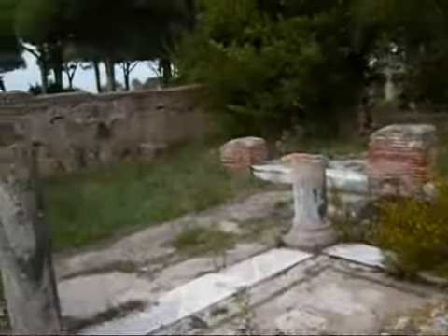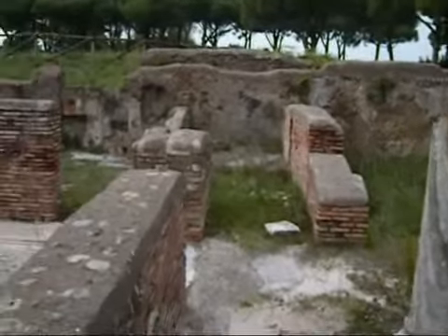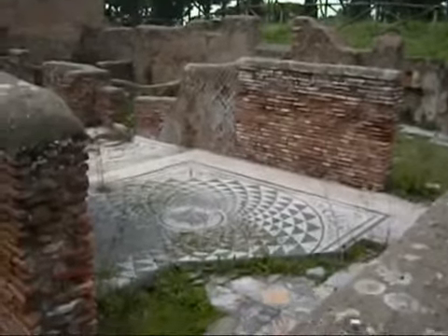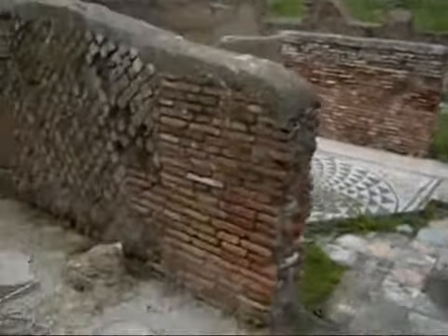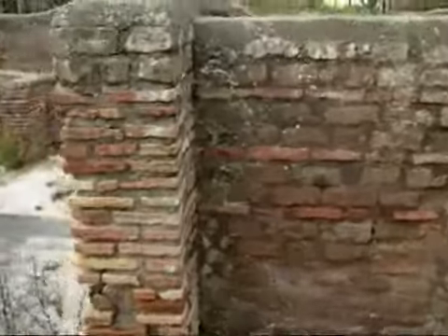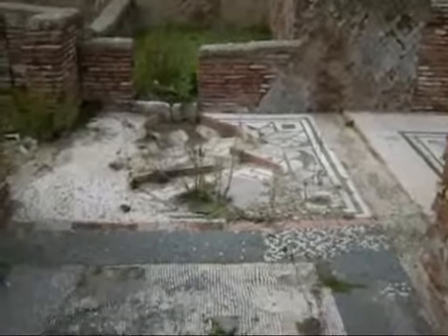Coming through and into the centre of the house, you can see some of these fine mosaics in reception rooms leading to the middle of the house. On this floor you can see there's an earlier mosaic underneath the later mosaic there.